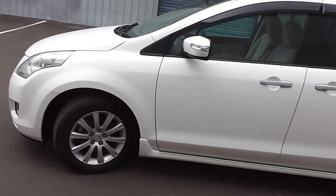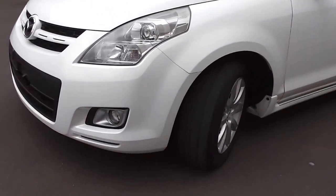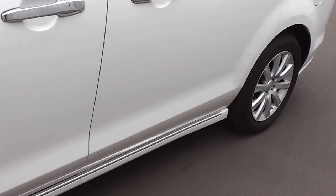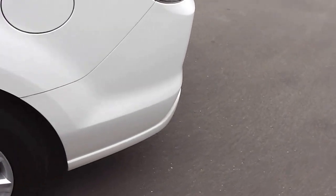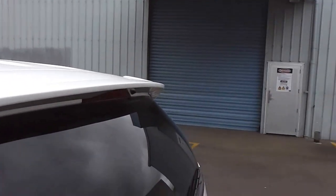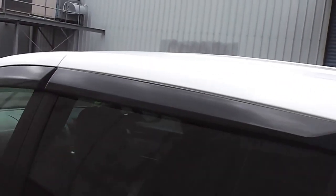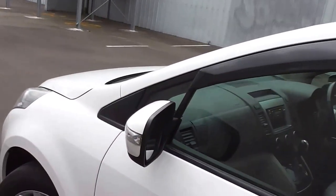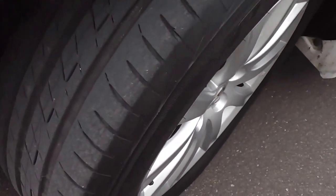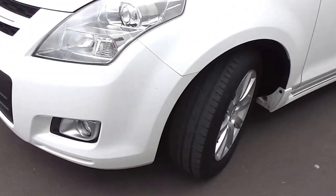The MPV has a 68-litre fuel tank and this is the Sport model so it's got a sportier look about it. It's got the factory side skirts along the sill there, a rear spoiler on the back hatch, and tinted windows in the back for privacy. There are also weather shields up on top of the windows and it sits on a set of factory 17-inch alloy wheels. The rubber is excellent so you wouldn't have to worry about tyres for quite some time.